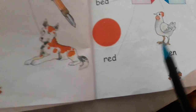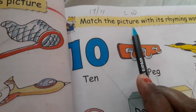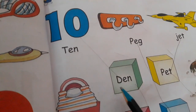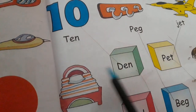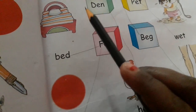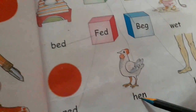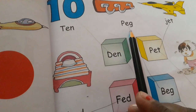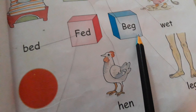Now take page number 17. Match the picture with its rhyming word. D-E-N, den. T-E-N, ten. D-E-N, den. H-E-N, hen. P-E-G, peg. B-E-G, beg. L-E-G, leg.